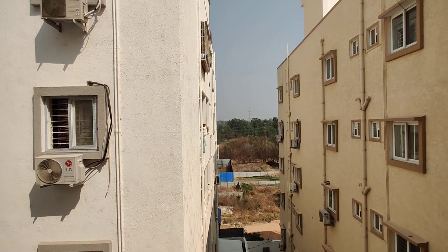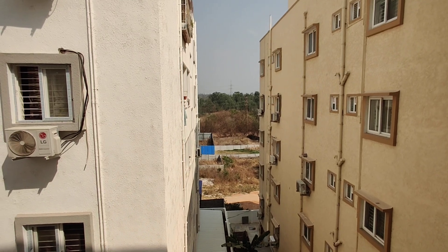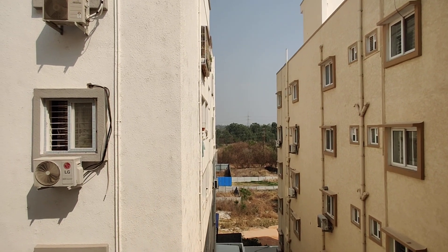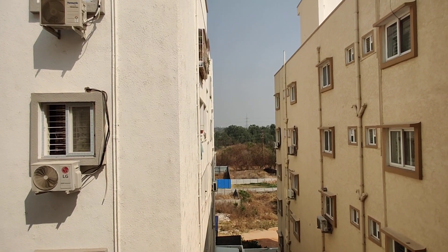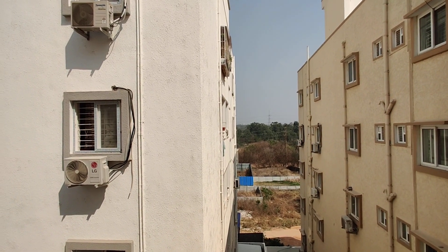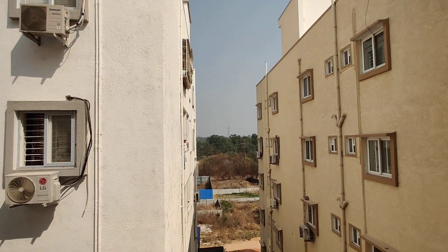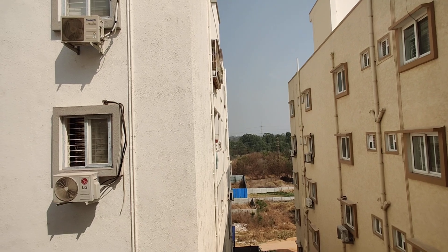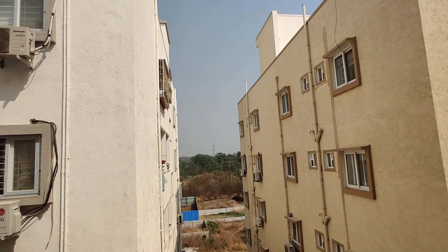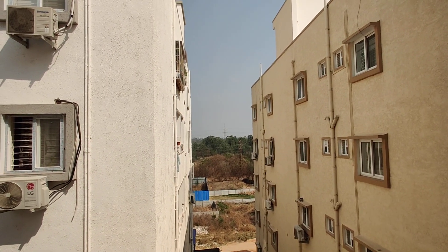This is 7 km from here, 8 km from here, 5 km from here, and 7 km from here. This is 8 km from here. It's a ready-to-move property. Total cost is 86 lakhs.